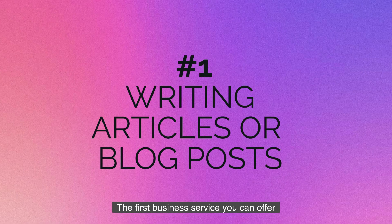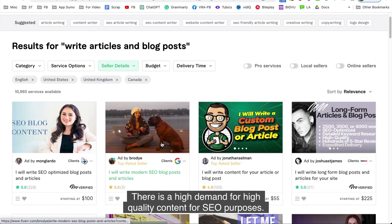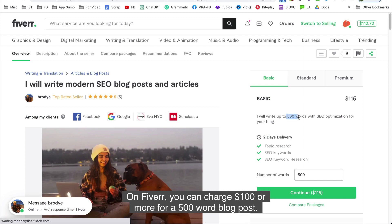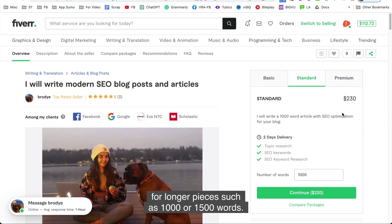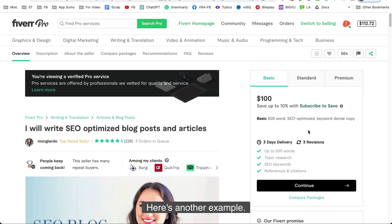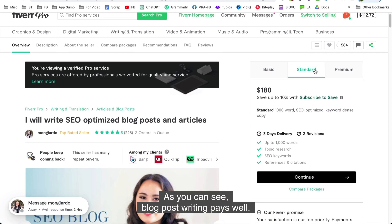The first business service you can offer on Fiverr is writing articles or blog posts. There is a high demand for high quality content for SEO purposes. On Fiverr, you can charge $100 or more for a 500-word blog post. The rate can even increase to $250 or more for longer pieces such as 1,000 or 1,500 words. As you can see, blog post writing pays well.